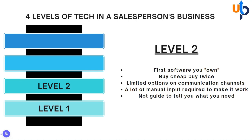Level two is where we see people get out and start owning a piece of their own technology. Oftentimes it starts with a CRM. A lot of times people buy the cheap product and end up going, 'I should have bought the more expensive product' — so they buy cheap, they buy twice. There are very limited options, and oftentimes the only way you can communicate through these systems is one way: maybe email, just texting, or just video. A lot of manual input is required to make this system work, and there's no guide to tell you where it fits in your overall business systems.